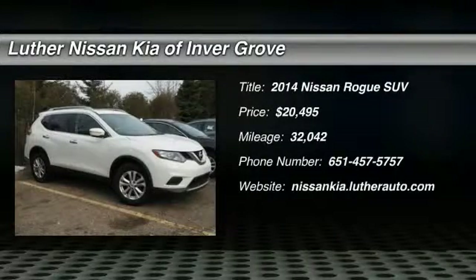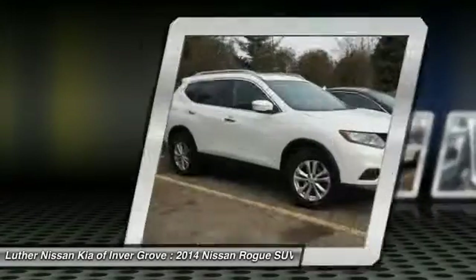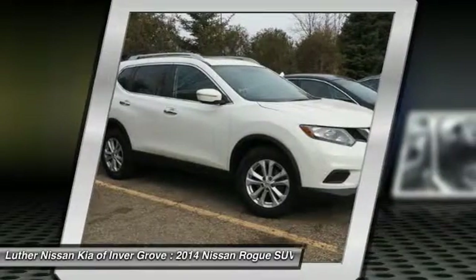The 2014 Rogue. The stylish Rogue gets 27 miles per gallon and still boasts nearly 58 cubic feet of cargo space.